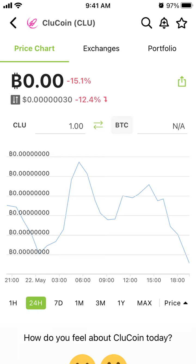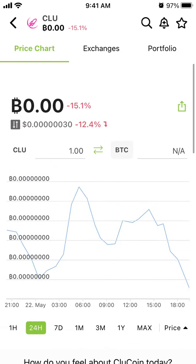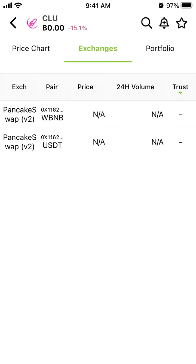Hey everyone, so where to buy Clue Coin — the abbreviation is CLUE. I'm using the CoinGecko app to analyze the analytics for all the crypto assets, and here you can see all the exchanges where you can buy Clue Coin. Currently you can only buy Clue on PancakeSwap.